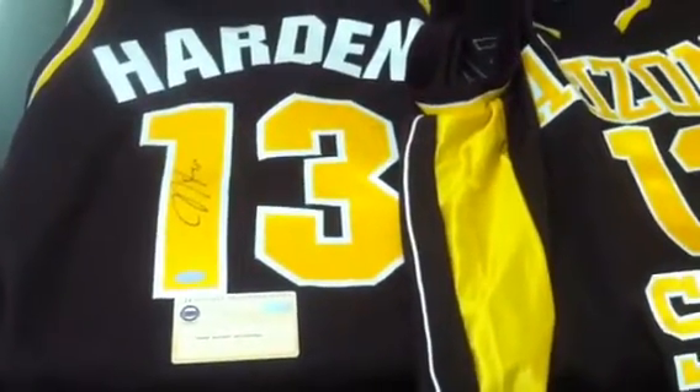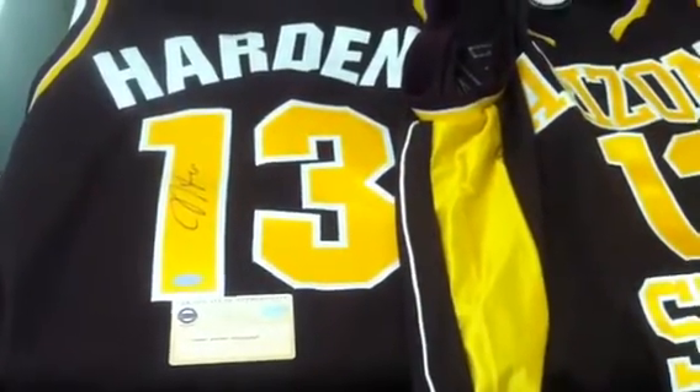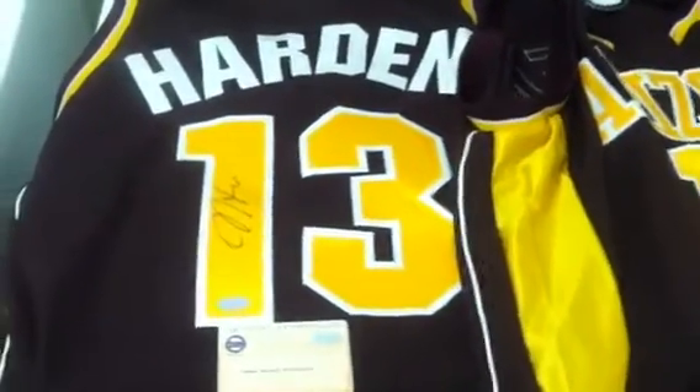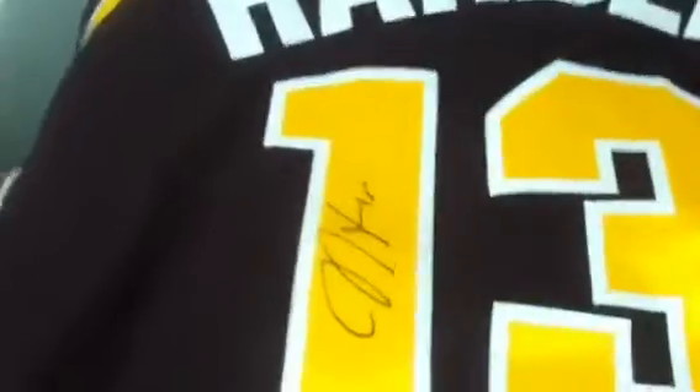Welcome to PowersAutographs.com YouTube channel. Today's featured product is the James Harden Autographed Arizona State Jersey. You can see Harden's autograph there in black. This item is Steiner Sports Authenticated — it comes with their certificate of authenticity and their hologram, which you can see there.